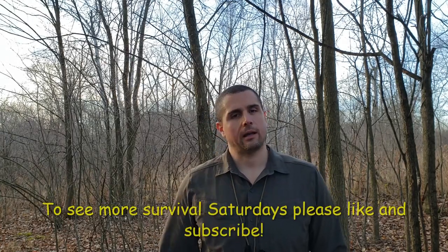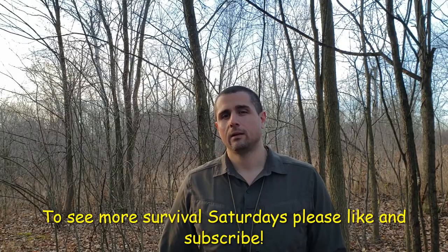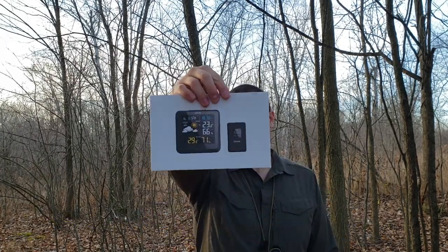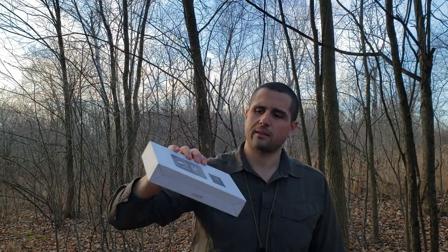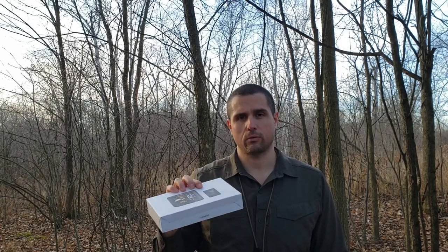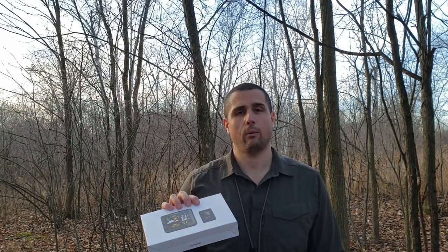Dub C here. We're back with another Survival Saturday. I've got a whole bunch of fun stuff lined up this weekend — we'll be reviewing some gear and eating some food. First thing I got is a Govee weather station. It has an external and internal temperature gauge and a whole bunch of other features, so I'm really excited to try it out and see how well it does.